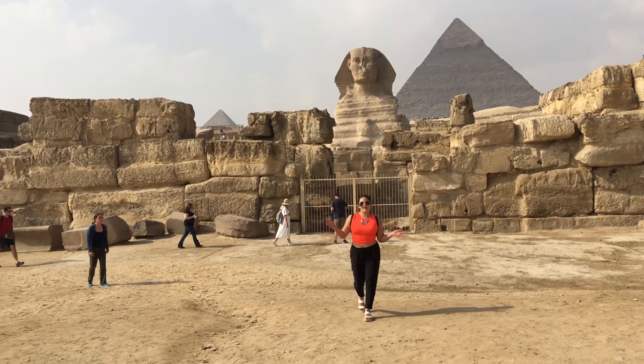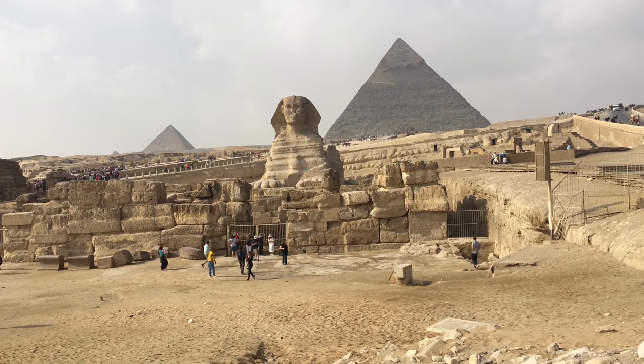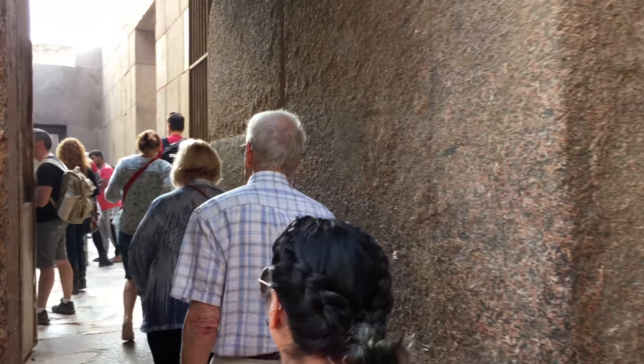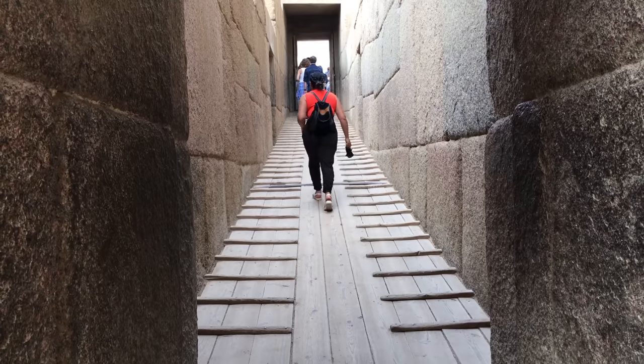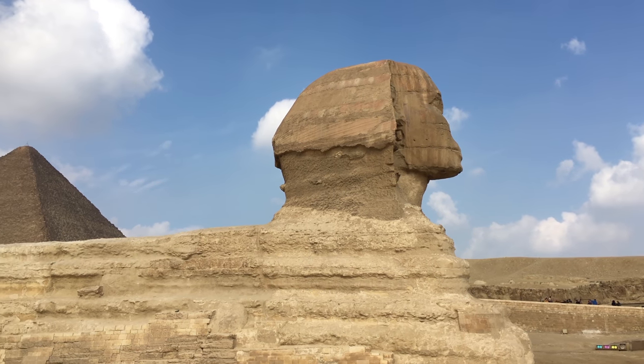If you don't want to do that, you can walk to the Sphinx. Before entering this place you can pass through the mummification room, which was quite amazing to see. Pretty much everything that you are going to see here is really big — one of the best experiences I've had, so please if you are able to go to this place, for sure do it.